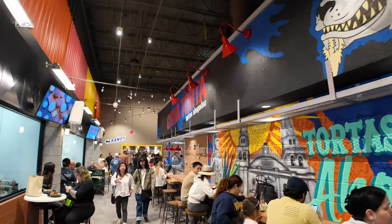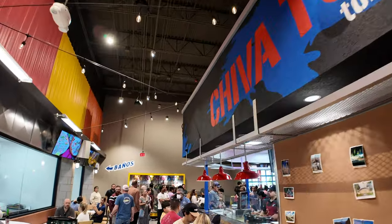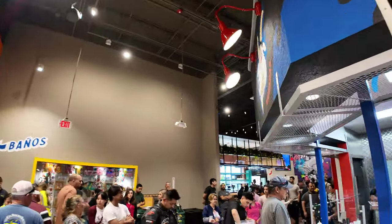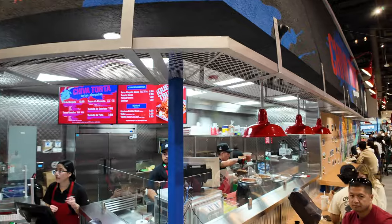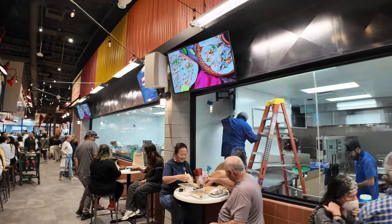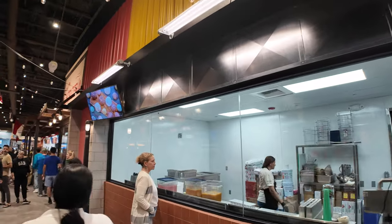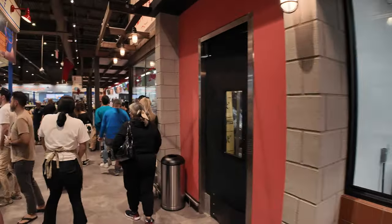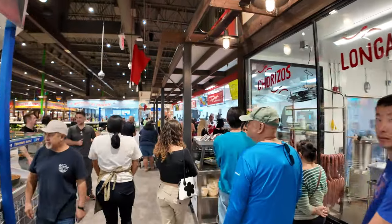Back in this corner is Chiva Torta, a famous food truck that runs around Santa Ana — now they have a permanent location here. They sell some spicy tortas, $13 for a torta from this place. You can see the spiciness coming out. And over here looks like an open kitchen that may still be finishing up, where you can see them preparing various foods and salsas. They've just opened a few days ago.